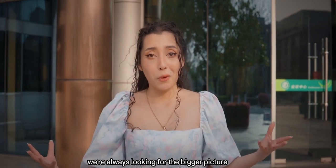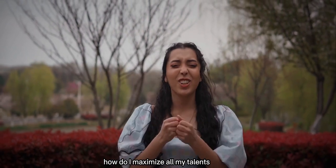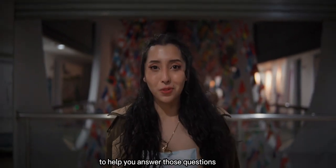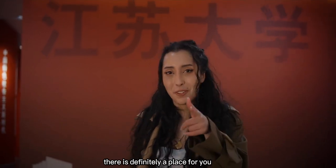We're always looking for the bigger picture to reveal our destiny. How do I nurture my true self? How do I maximize all my talents and harness all my opportunities? Jiangsu University has the tools to help you answer those questions. And trust me, if there is a place for me, there is definitely a place for you.